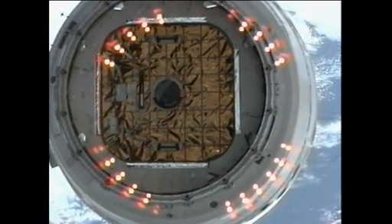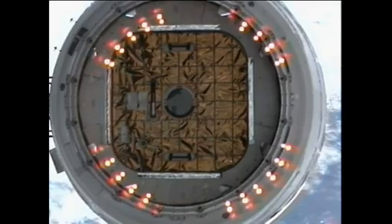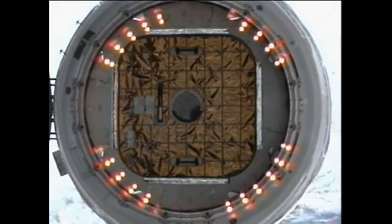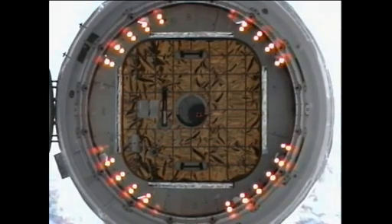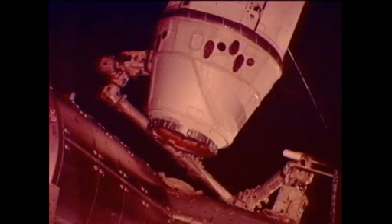The station's robotic arm is now repositioning the Dragon spacecraft to what's known as the pre-install position. You can see the adjustments being made directly through the camera view on the centerline berthing camera system looking directly up at the Dragon hatchway. The Dragon spacecraft solar arrays are now being repositioned for the berthing activities. Once the solar arrays on Dragon are verified to be in the proper position, the crew will be given the go to position the spacecraft in what's known as the RTL position, or the ready-to-latch location.